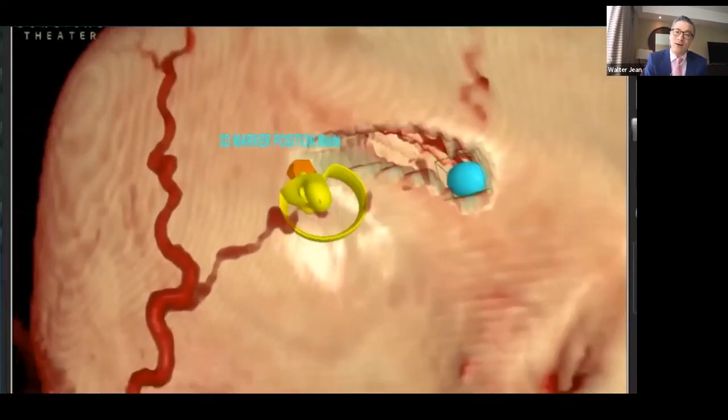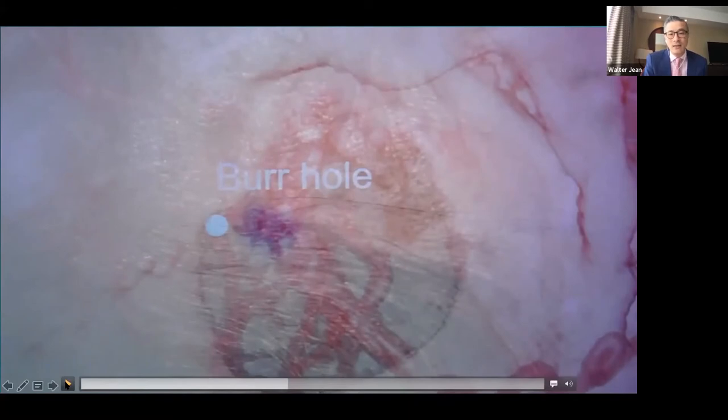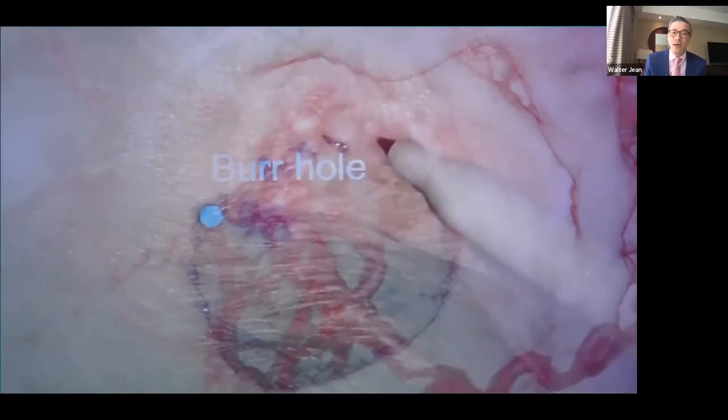After drilling the burr hole inside-out in VR, I then go outside-in to drill the mini-pterional opening. That burr hole mark and drilling template are saved as a computer file representing the optimal opening after multiple rehearsal attempts. Intraoperatively, with the patient anesthetized and fixed in pins, this template is projected onto the patient via the navigation-tracked microscope, and I can drill the burr hole and open the keyhole in the exact place and size as rehearsed.